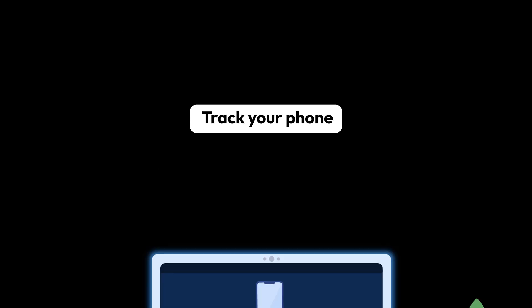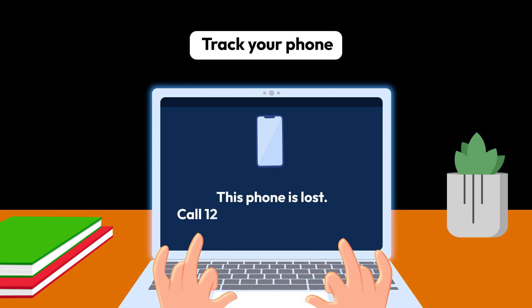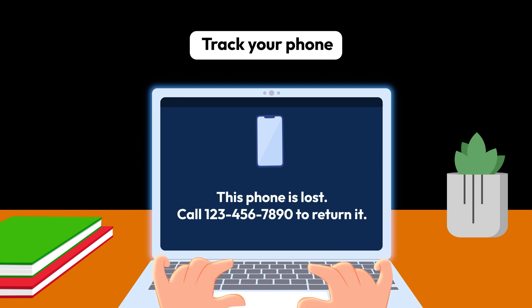First, try tracking your phone and locking it remotely. Use Find My iPhone or Find My Device to mark your phone as lost. You can even display a message with your contact info in case someone wants to return it.